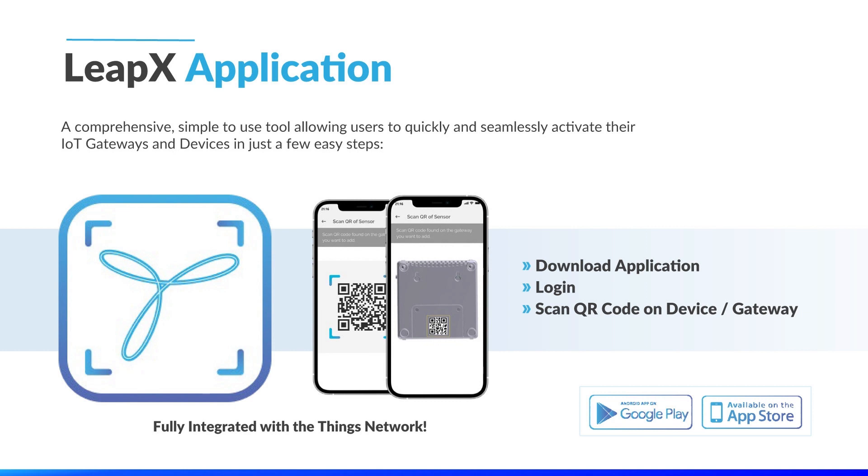All it takes is a few simple steps. First, download the Tektalik LeapX application from the App or Google Play Store. Second, log in to the application with your network server credentials. Third, scan the QR code on your gateway and device. And that's it. In seconds, you have activated the hardware, onboarded it to your network, and you can see live data being transmitted, allowing you to make intelligent decisions right away. This is another successful implementation of our mantra: it just works.